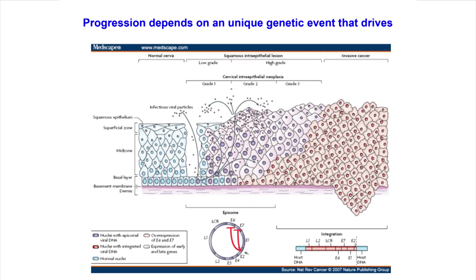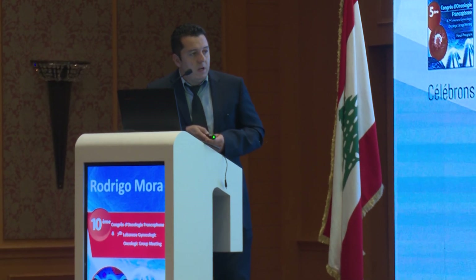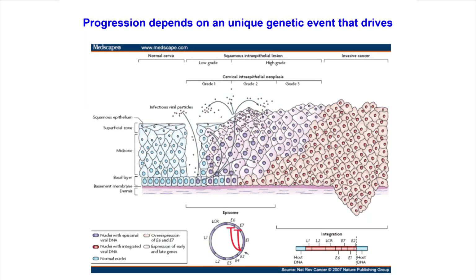If we imagine this as a car, E2 is the brake, and E6 and E7 are the accelerators — those are the oncogenes. When the virus integrates, E2 gets broken, and E6 and E7 become completely triggered and overexpressed. This is the essential event for cancer — disease, not just infection. This is what we want to detect.